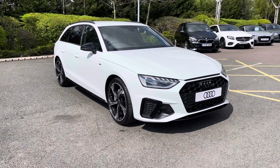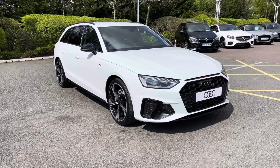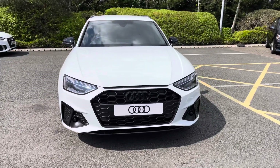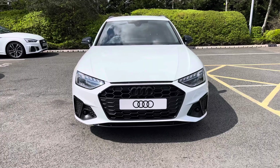Hello and welcome to Stoke Audi. Today I'll be walking you around this brand new 2022 Audi A4 Avant Black Edition. If you're interested in this model, please don't hesitate to give our sales team a call on 01782 488 205.